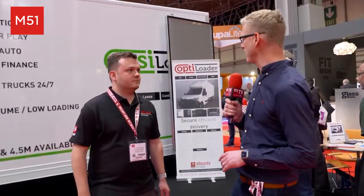Welcome back to the show floor here at FIT Show 2022, joined here by Nathan from All Ports Group. You brought one of your vans with you here — tell us a bit about what you do at All Ports Group.